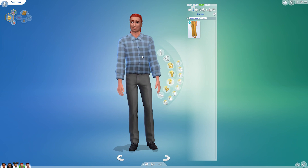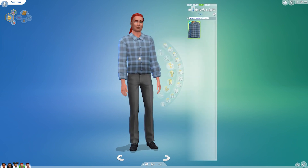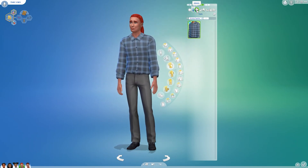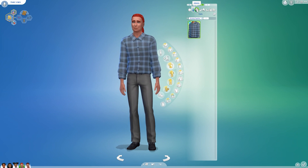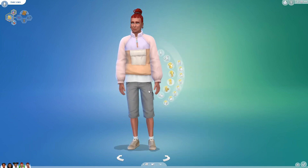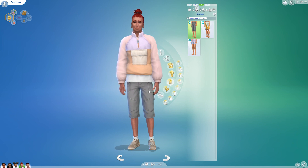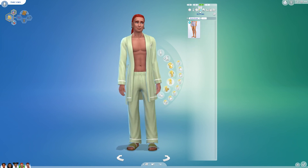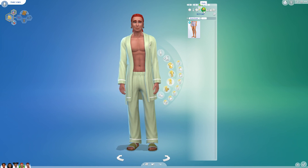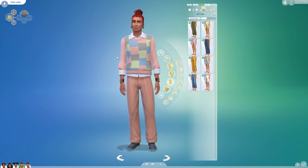I gave him that top even though it's not that formal. I'll probably give both of them more formal outfits when they get married, but they're not there yet, so I figured why bother. His top is from the pack and the shorts are from Snowy Escape — they go together well. I also gave him a new PJ from that underwear kit, with the top from the Growing Together pack.